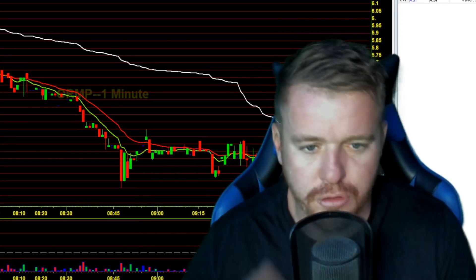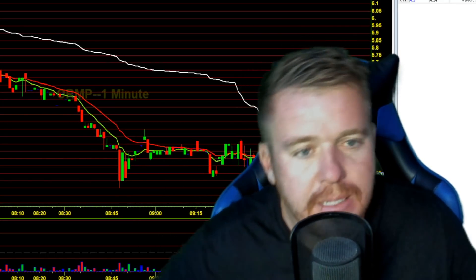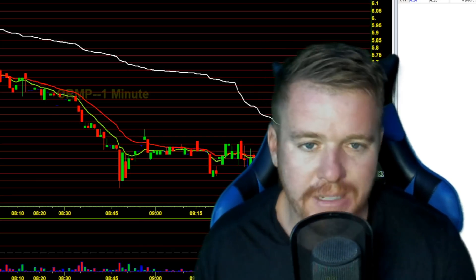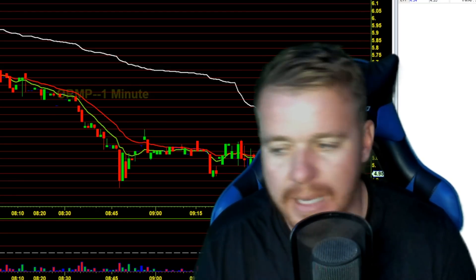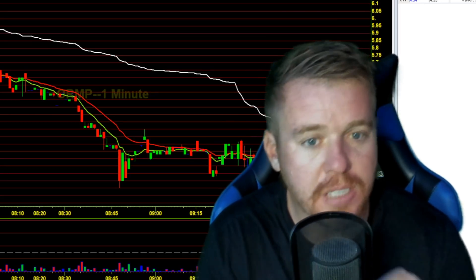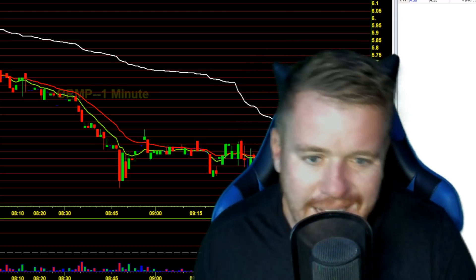What's going on guys, so this morning taking a trade here — probably one of my best trades to date, at least in the last couple months. I feel really good about this trade. I'm gonna show you guys the trade, show you guys my thought process on BIMI. With small size, only a thousand shares, locking down over $300 in profit.